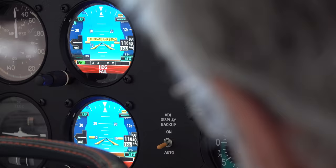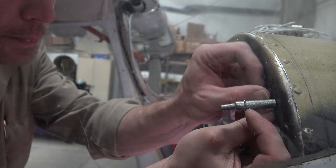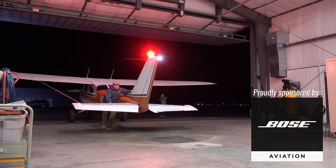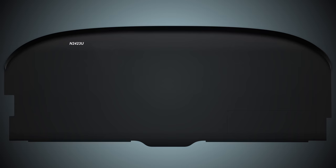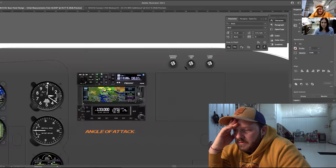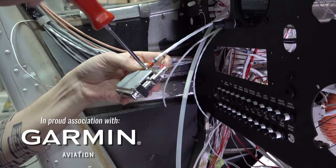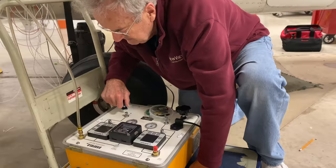Before we dive in and get going on the panel, it's worth mentioning that this kind of work just doesn't happen overnight. It takes a lot of time and a lot of effort. A handful of weeks went by from the time I dropped off the airplane to the time when I came back. There's a lot of work to be done — design, parts to be ordered, tearing out all the old wiring, more design after that. A lot of the work went on behind the scenes, as you can see from the footage Jessica captured when I wasn't there.